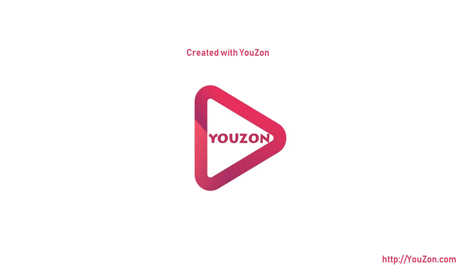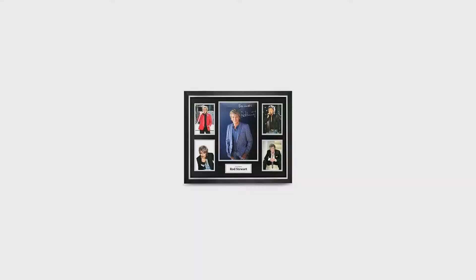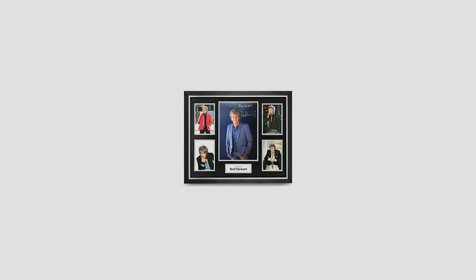We have on offer a large framed 20x16-inch photo display hand signed by British music icon Sir Rod Stewart. A great gift idea for all fans and collectors. A truly stunning piece of autographed memorabilia that any fan would love in their collection.